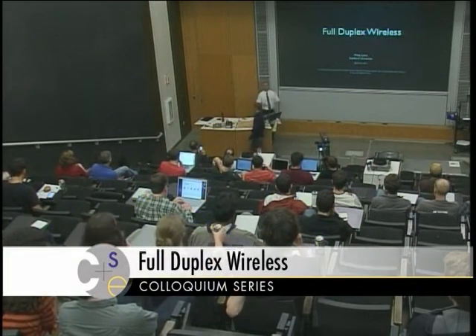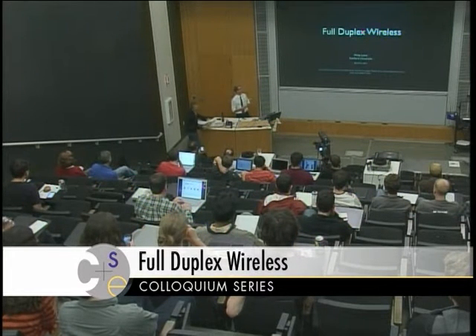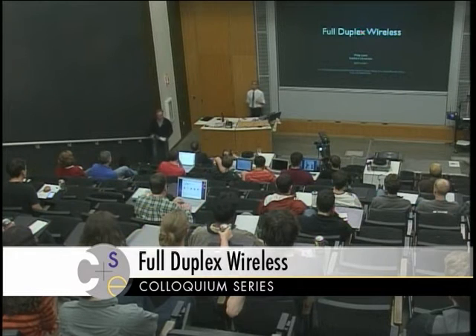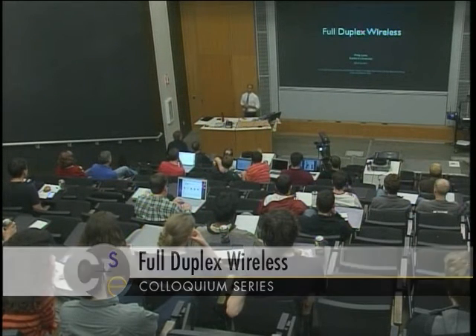Thank you, David. I'm giving a talk, but I'd like to stress that this is the work of many people. In fact, this idea came from a group of students — Mayank, Jungiel, and Kanan — who locked me out of the lab for three days and then suddenly showed me what they could do. The credit should go to them, and I just fly around the country and tell everyone what they did, because that's my job as a faculty member.